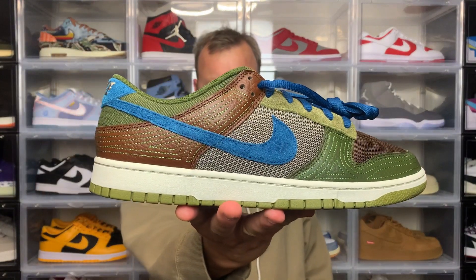Hey, what's going on? Luke's here back on the video and today I'm checking out the Nike Dunk Low Cacao Wow.